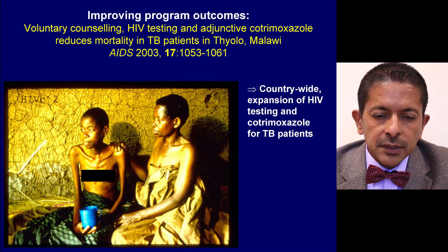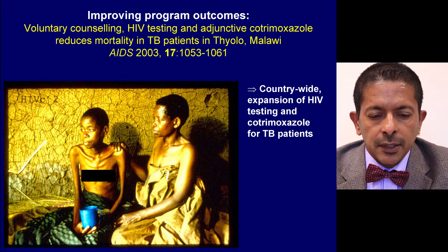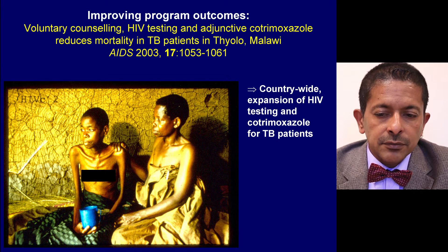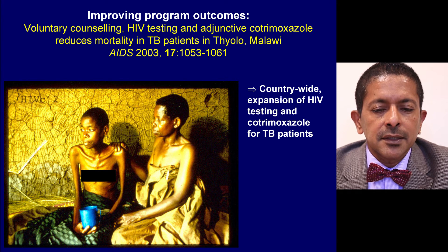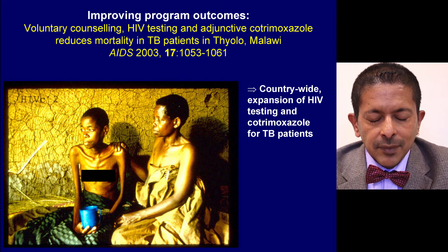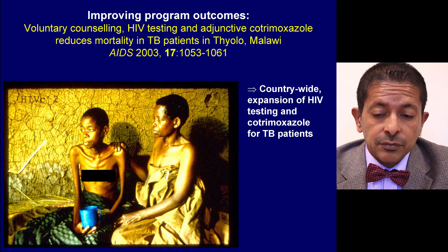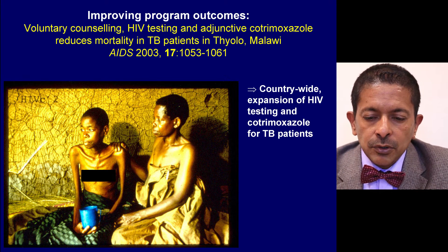An example of operational research improving programme outcomes is this study conducted in the early 2000s, before ART became available in Malawi. The study on voluntary counselling, HIV testing, and adjunctive cotrimoxazole showed it reduced mortality by almost 25% in TB patients in Thyolo district in Malawi, published in the journal AIDS. Along with two other district-level operational research studies, this led the Ministry of Health to take a policy decision for countrywide expansion of HIV testing and cotrimoxazole for TB patients.